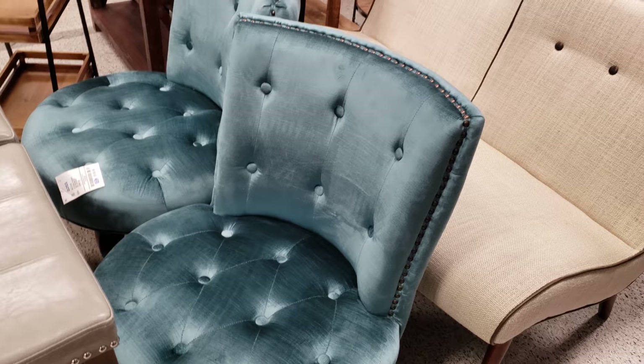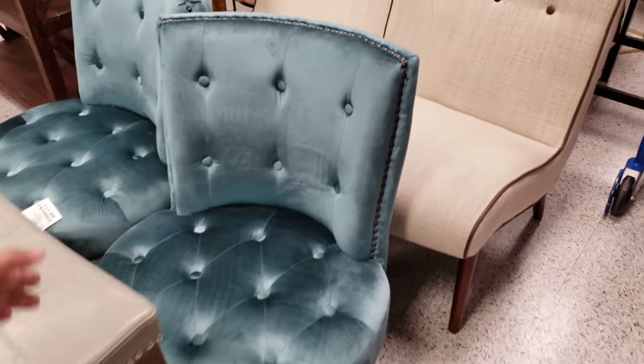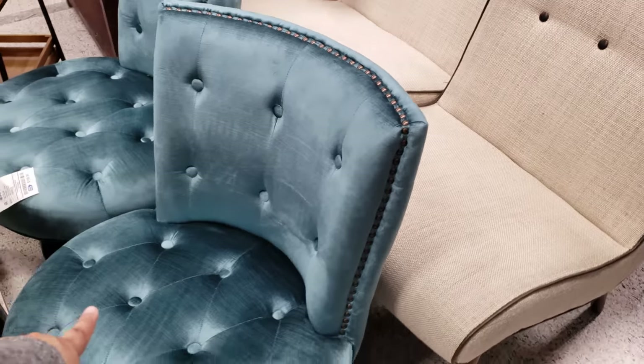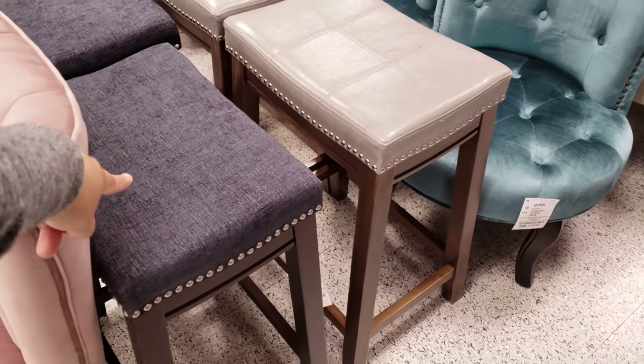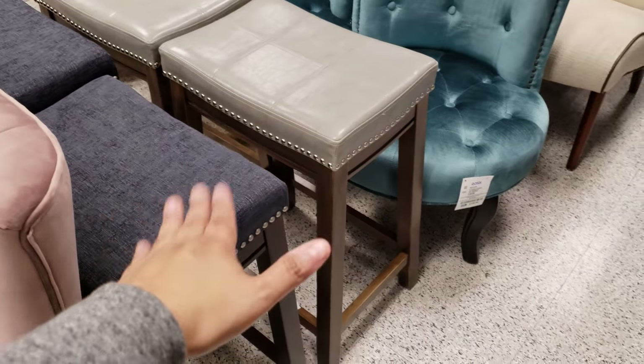Look at this chair — 109 dollars. It's pretty tiny; it goes maybe below my hip, so that is a tiny chair. Stools here — I've seen these at Kohl's; they want 50 dollars. I want to say maybe the same price at Kohl's.